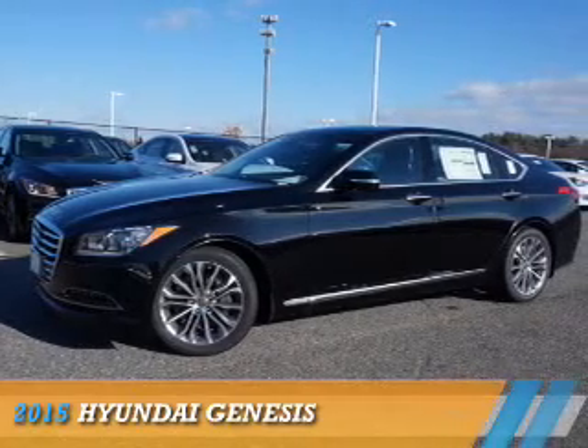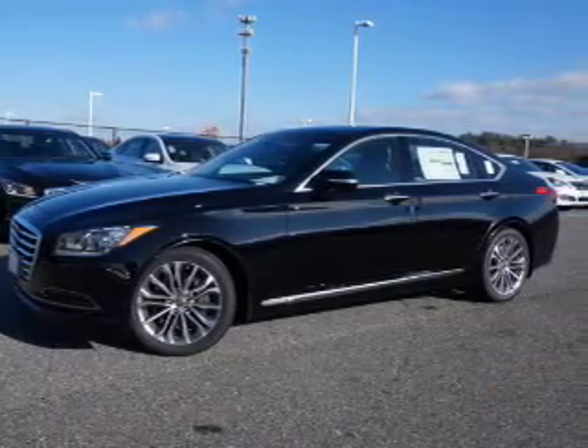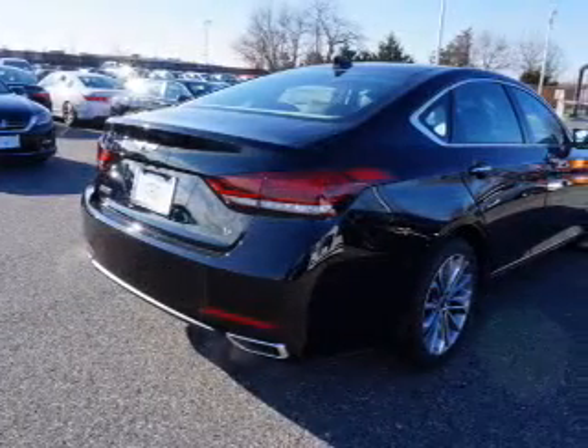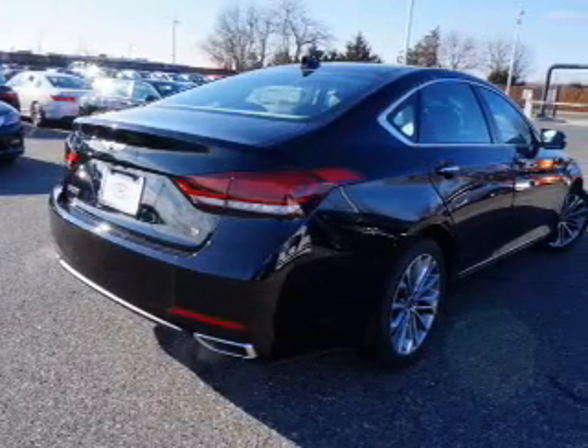Presenting the 2015 Hyundai Genesis. It's powered by rear-wheel drive, a 3.8-liter six-cylinder engine, and an automatic transmission.